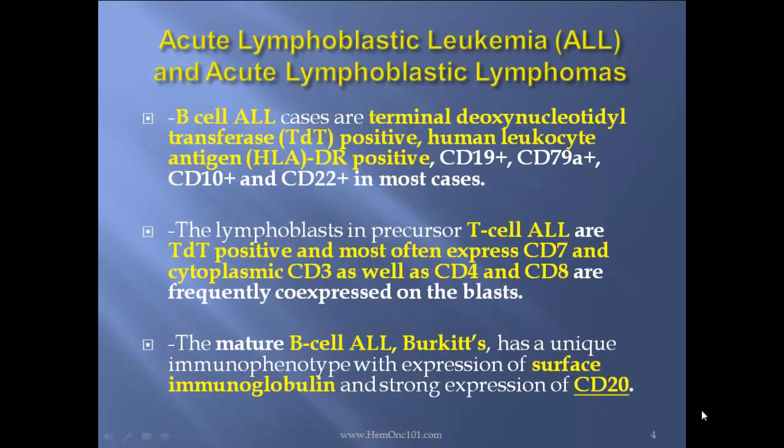B-cell ALL cases are terminal deoxynucleotidyl transferase positive (TDT positive), human leukocyte antigen HLA-DR positive, CD19 positive, CD79A positive, CD10 positive, and CD22 positive in most cases.